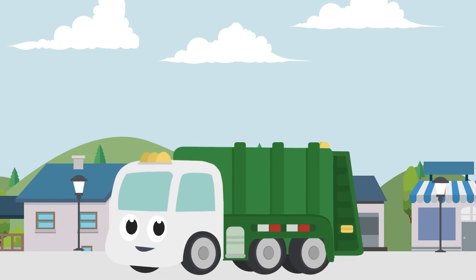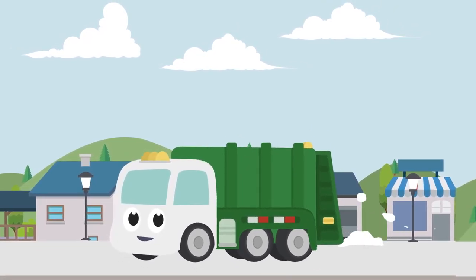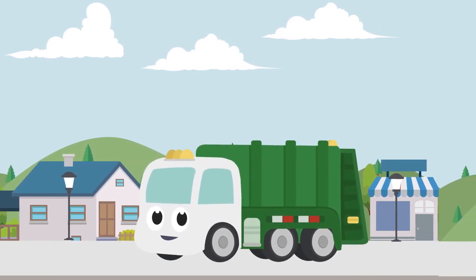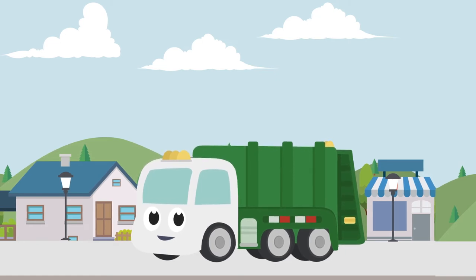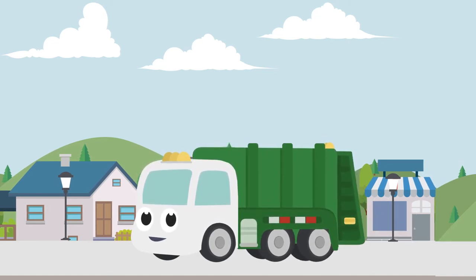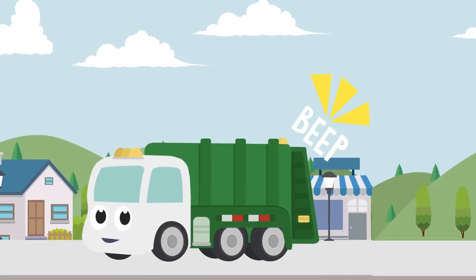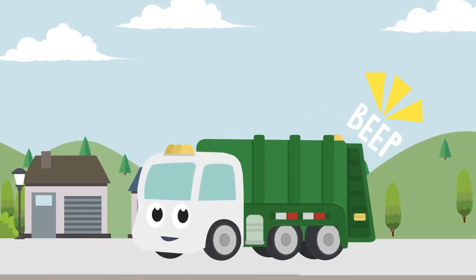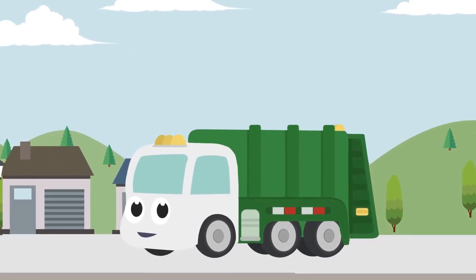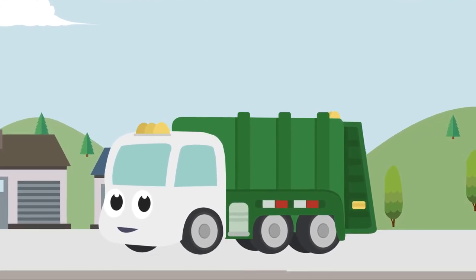Big trucks and heavy equipment can be loud. The loud rumble noise you hear tells you that the truck is running and could drive forward or back up. The noise is a warning to stay back and watch out. Big trucks are very heavy — we would not want to be too close when the truck moves or backs up. Some big trucks and heavy equipment have loud beep noises called backup alarms to warn us when they are backing up. They warn everyone to stay back and get out of the way.